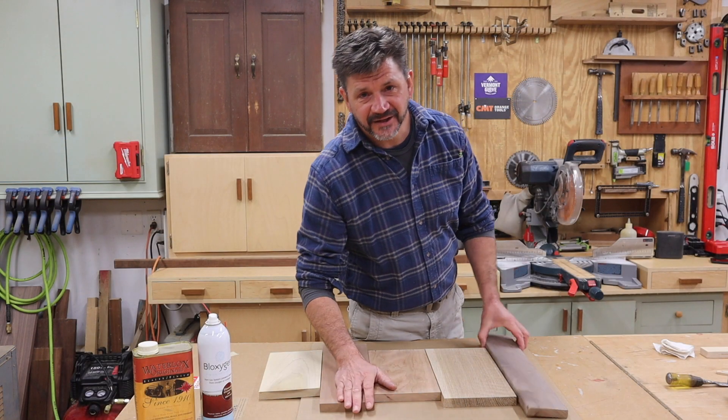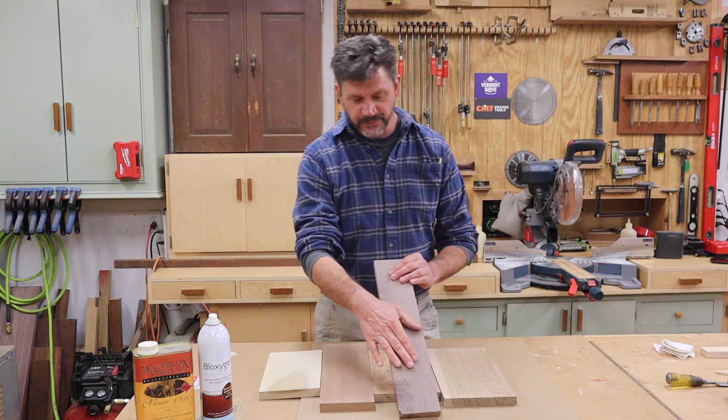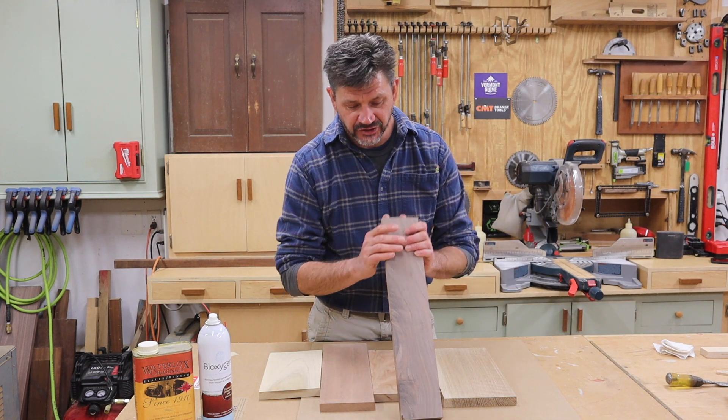Hey everyone and thanks for tuning in. Today we're going to talk about wood and more specifically the five woods that I use most often in my shop.